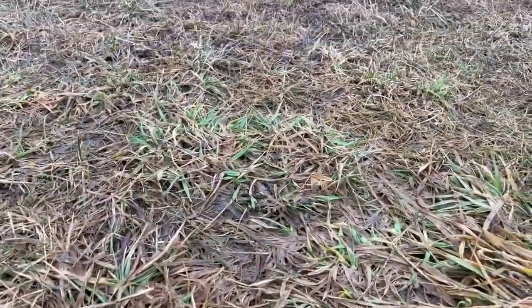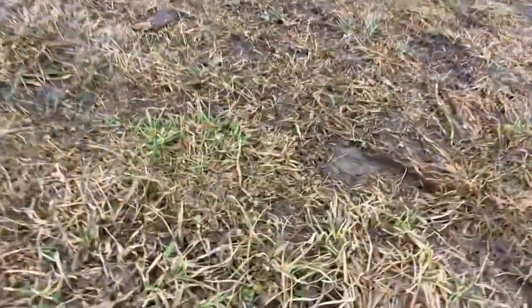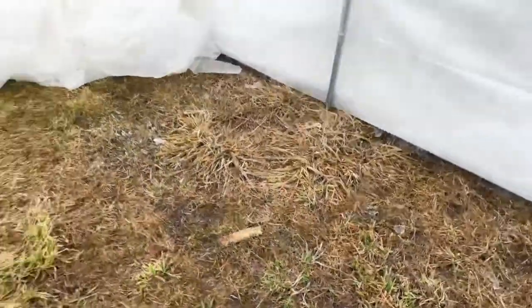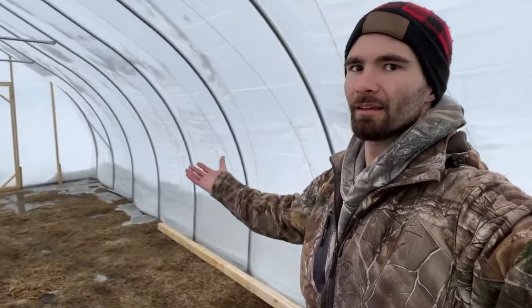Now switching around here — you can see there's even some green grass starting to grow in here. Obviously a lot of it died, but look at that — we've got green grass. We're March 5th right now in Canada near Ottawa, Ontario. And it's going to be really warm in here.